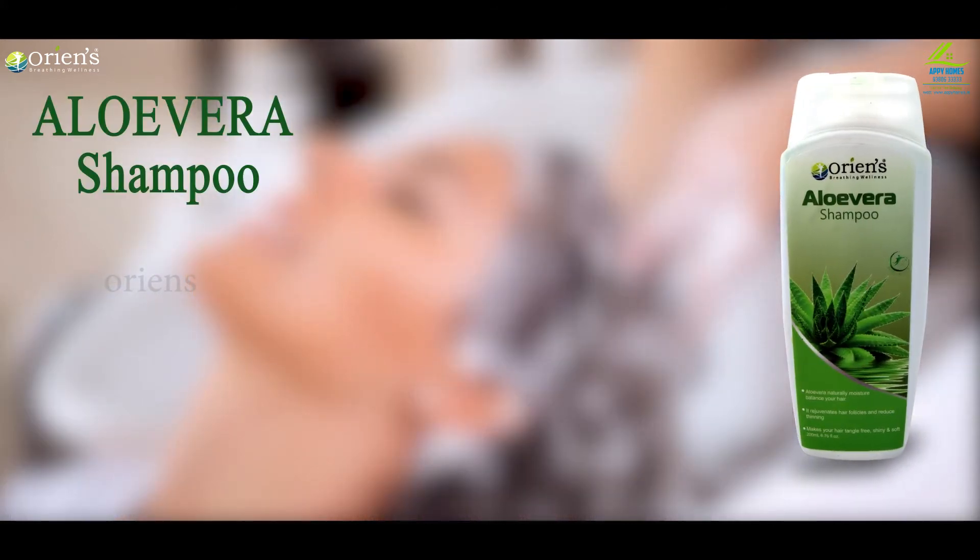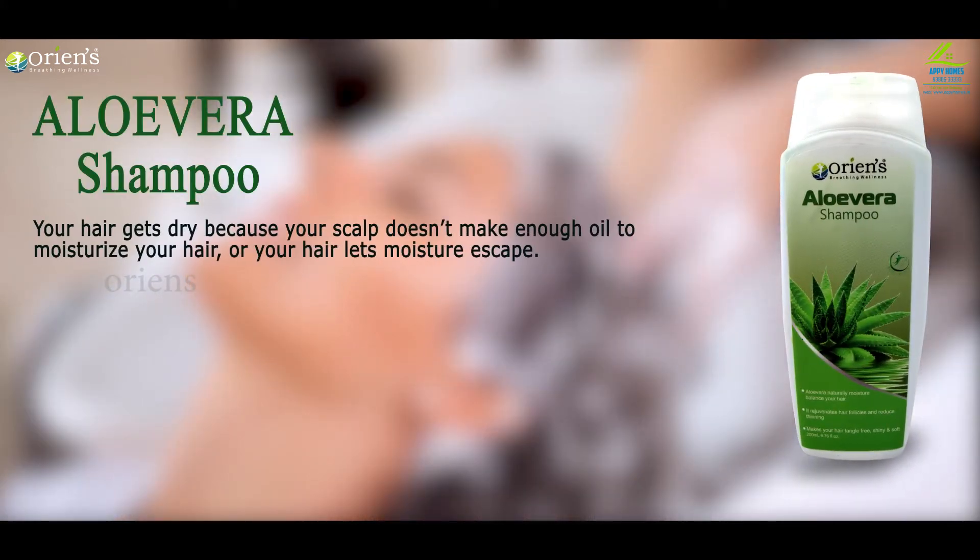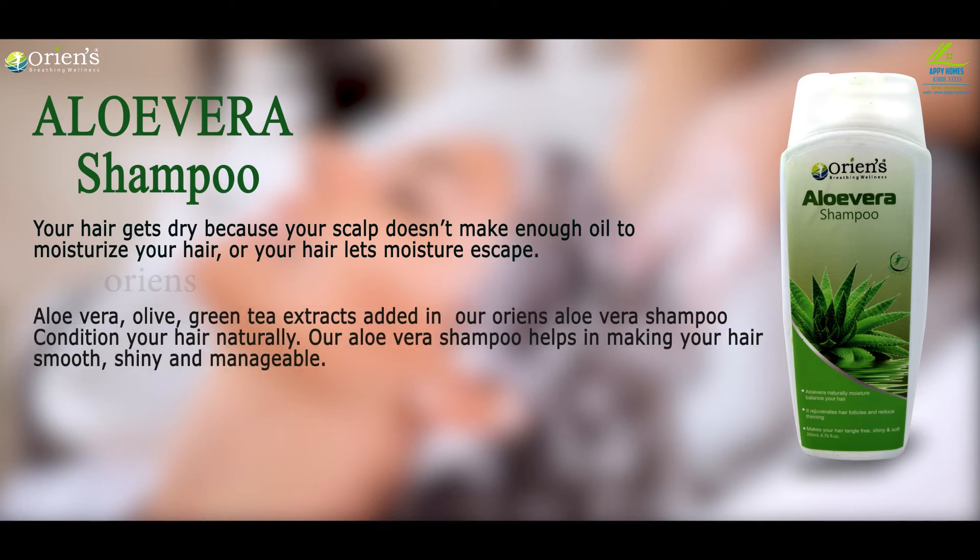ORIEN'S OLIVERA SHAMPOO: your hair gets dry because your scalp doesn't make enough oil to moisturize your hair, or your hair lets moisture escape. Oluvera olive green tea extracts added in our ORIEN'S OLIVERA SHAMPOO conditions your hair naturally.